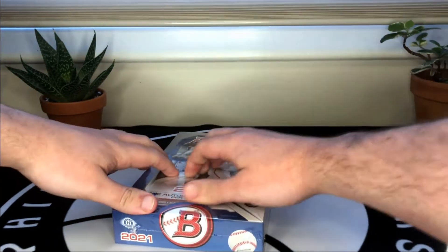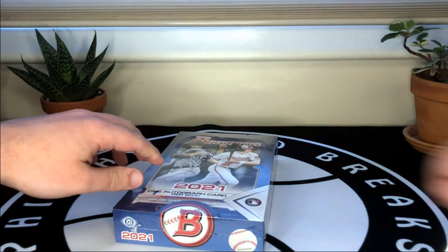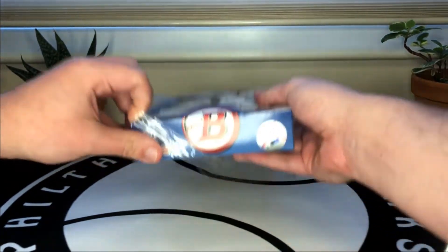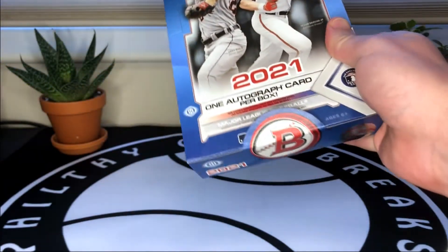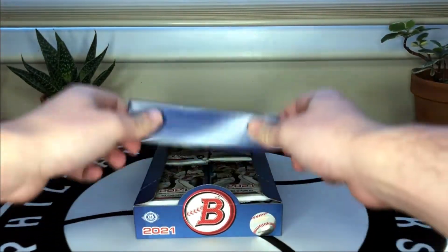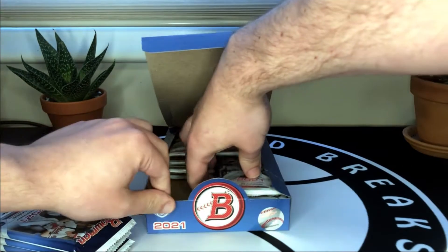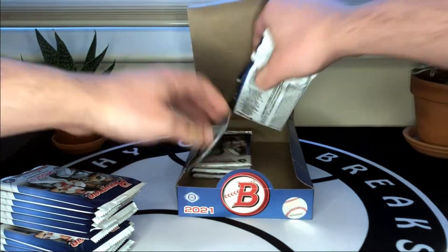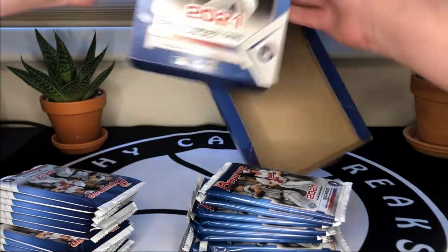Last year Bowman came out about the time I was really getting back into card collecting, and at the time I had a hard time understanding why it was in such demand — you're getting cards of mainly 18, 19, 20 year old kids. But now I totally understand. The first Bowman autos obviously carry a lot of value, they're among the best cards of a player. On top of that it's just fun because you're only considering potential when you're opening this. There are so many young talented players, and I'm excited to open the 2021 version.